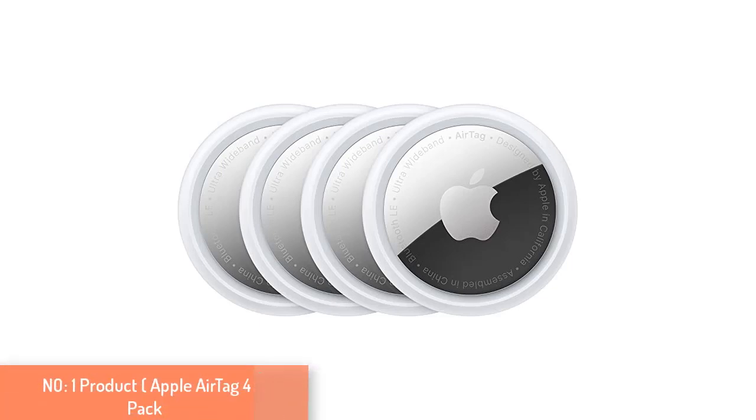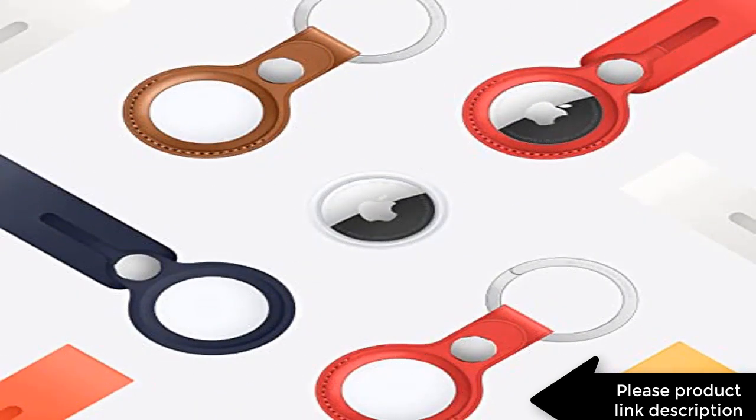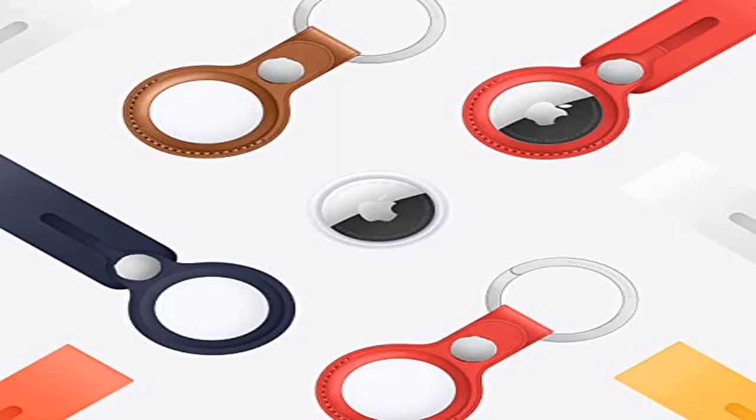Number one product: Apple AirTag. Find your items alongside friends and devices in the Find My app. Simple one-tap setup instantly connects AirTag with your iPhone or iPad. Play a sound on the built-in speaker to help find your things, or just ask Siri for help. Precision finding with ultra-wideband technology leads you right to your nearby AirTag on select iPhone models.